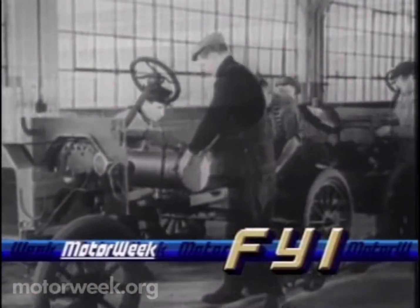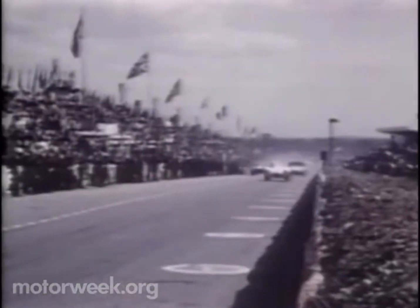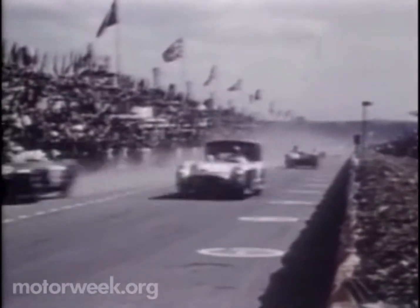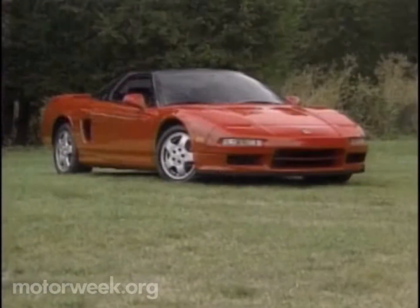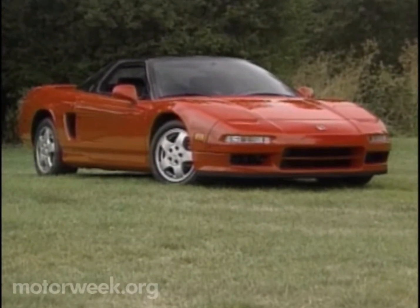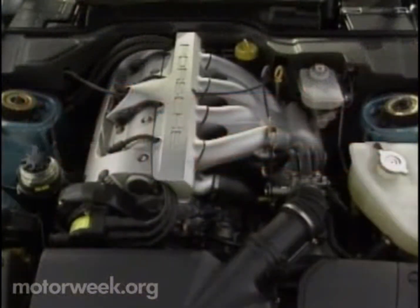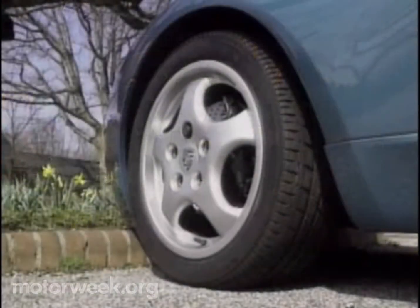Aluminum in automobiles is really nothing new. The Ford Model T used it in the transmission and hood, and it was used in race cars by Jaguar and Mercedes-Benz. Today, the $70,000 Acura NSX is the most aluminum-intensive car available, using 1,000 pounds of the alloy. Manufacturers most often use aluminum in parts like the engine, cylinder head, suspension, and wheels.